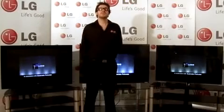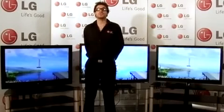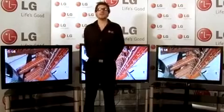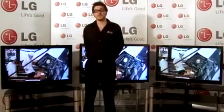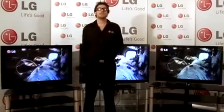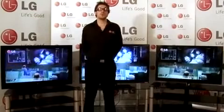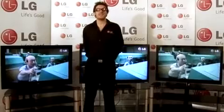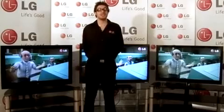Like Freeview, FreeSat is a non-subscription service, so once you've paid for your set-top box or TV with built-in FreeSat, you never need to pay for the channels that you receive. All of the channels accessible on Freeview are also available through FreeSat, but there are also 100 additional TV and radio channels and HD content.